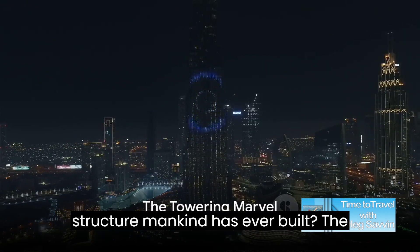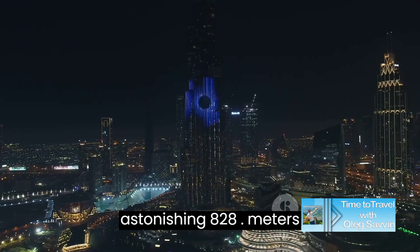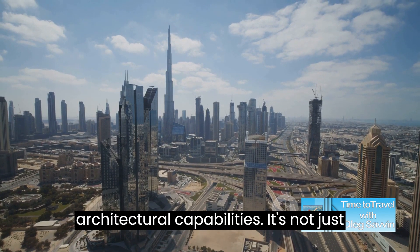Have you ever wondered about the tallest structure mankind has ever built? The Burj Khalifa, piercing the sky at an astonishing 828 meters, nestled in the heart of Dubai, this man-made marvel redefines the limits of our architectural capabilities.